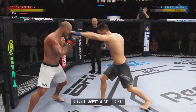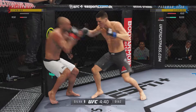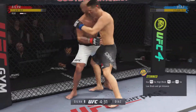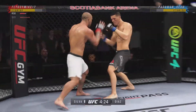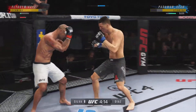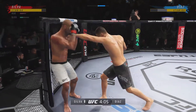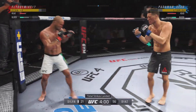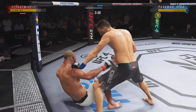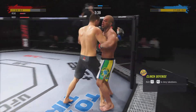Strong defense there to block the shot. He gets tagged — beautiful combination there, and I'm not sure how many more of those power shots he can take. He's mixing up his targets: kicks, punches, beautiful knee. Oh, big left — he's hurt. Go get him! A huge strike lands there. He landed that massive shot. Now he needs to find the follow-up shot that will finish the fight.